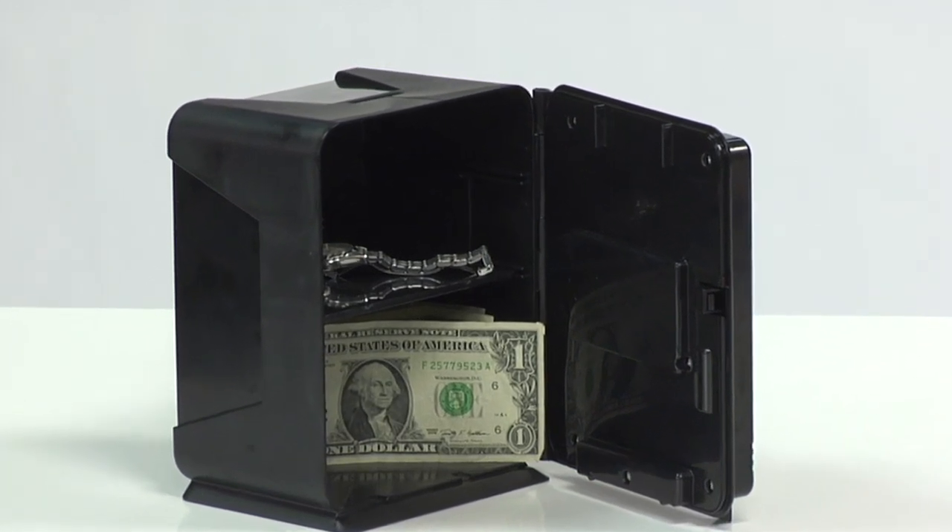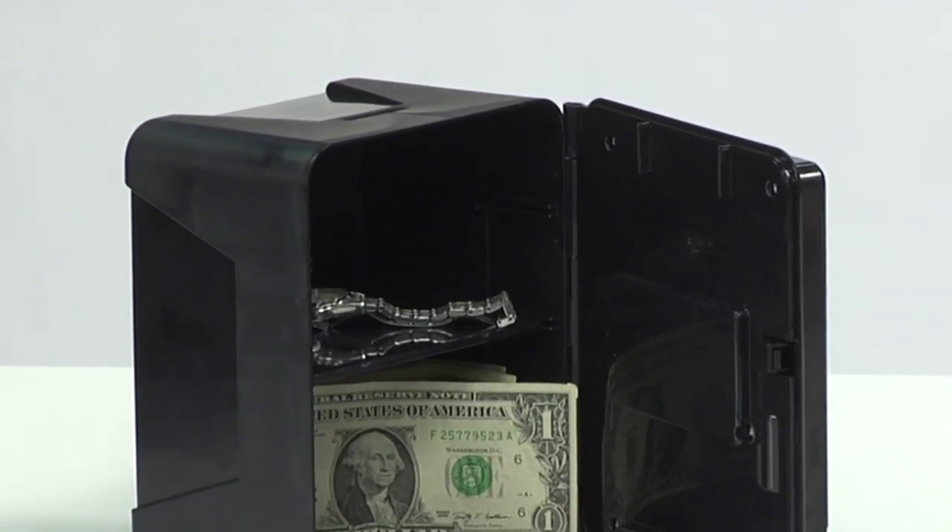There's even a handy coin drop slot on top so you can quickly stash those pennies, nickels, dimes, and quarters. Keep intruders away from your riches with the Zillion Secret Code Vault.